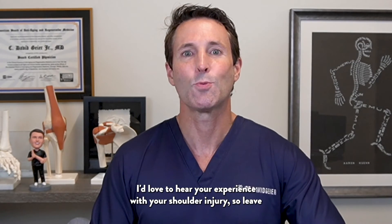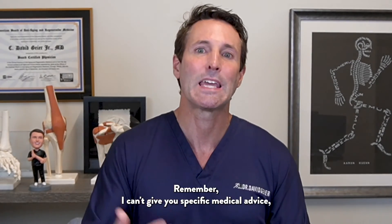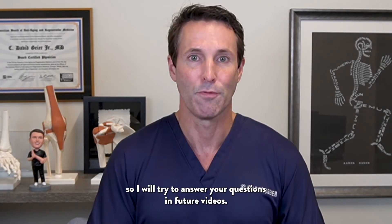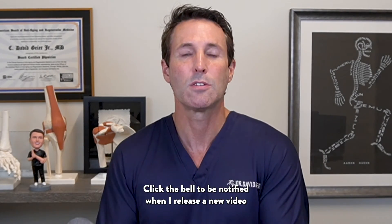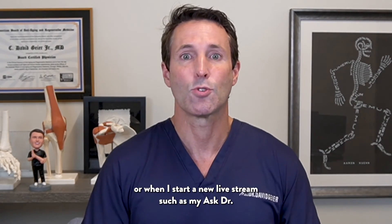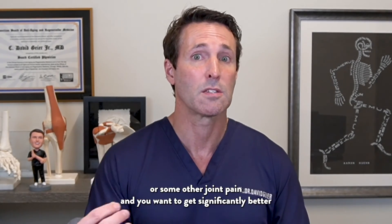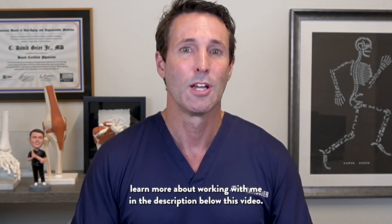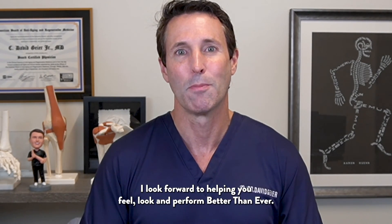I'd love to hear your experience with your shoulder injury, so leave those in the comments below. Remember, I can't give you specific medical advice, so I will try to answer your questions in future videos. Make sure to subscribe to my channel and click the bell to be notified when I release a new video or start a new live stream, such as my Ask Dr. Geyer live shows. And if you have shoulder, knee, hip, or some other joint pain and want to get significantly better in the next 30 days without cortisone shots or surgery, learn more about working with me in the description below. Thank you so much for watching — I look forward to helping you feel, look, and perform better than ever.